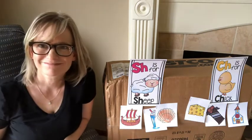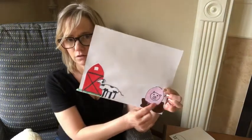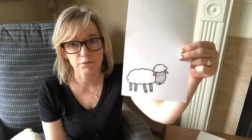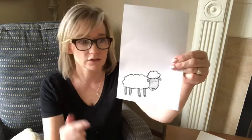Now that we're done with our sorting of 'shh' and 'chh', we need to get to our art project. So far we have a barn, a cow, and a pig in the mud. Guess what we're going to add this time? That's right — a sheep. Sheep are pretty easy to draw, but you have to start with the head.